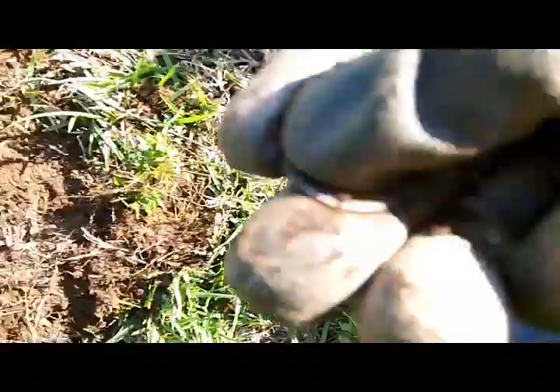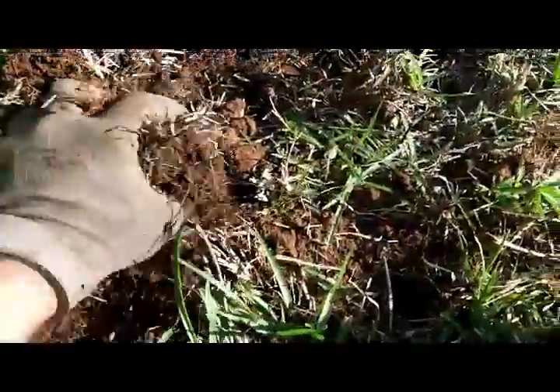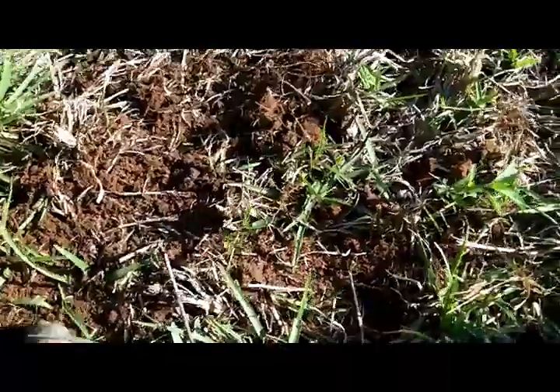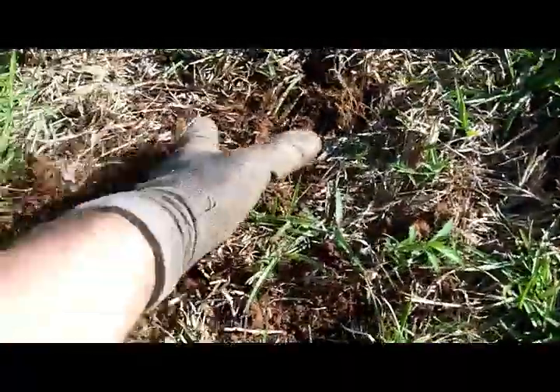Looks to be another coin sitting in there — a memorial. 1999. Must have had some foot traffic coming through here. I was hoping for some silver.